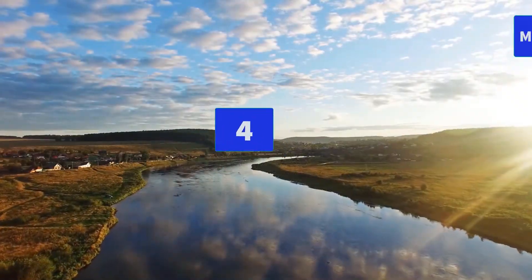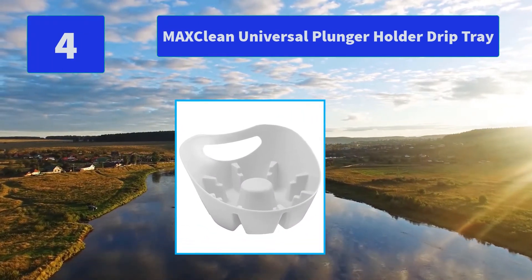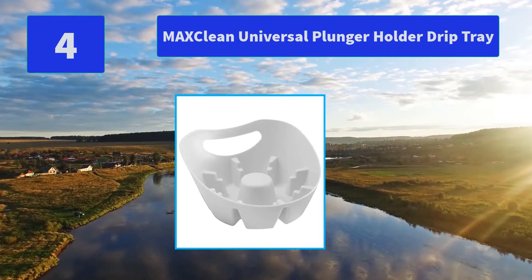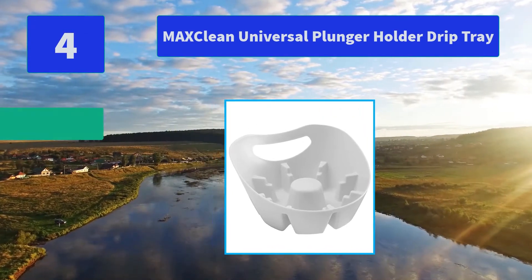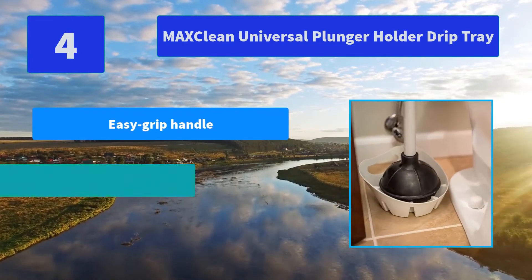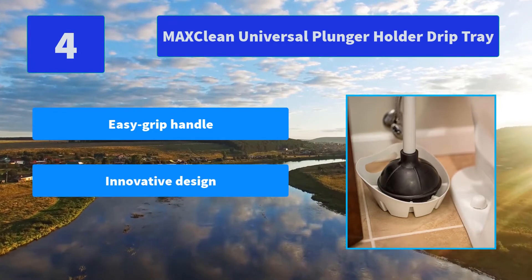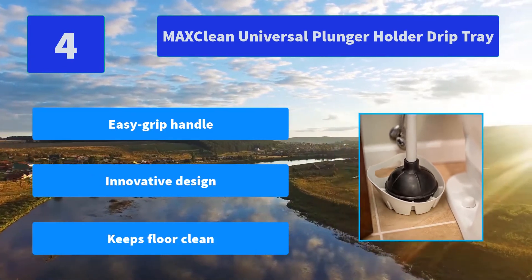Number 4: MaxClean Universal Plunger Holder Drip Tray. Designed to fit any plunger on the market to keep it in an upright position, promoting quick drying and keeping floors sanitary. Main Features: Easy Grip Handle, Innovative Design, Keeps floor clean.